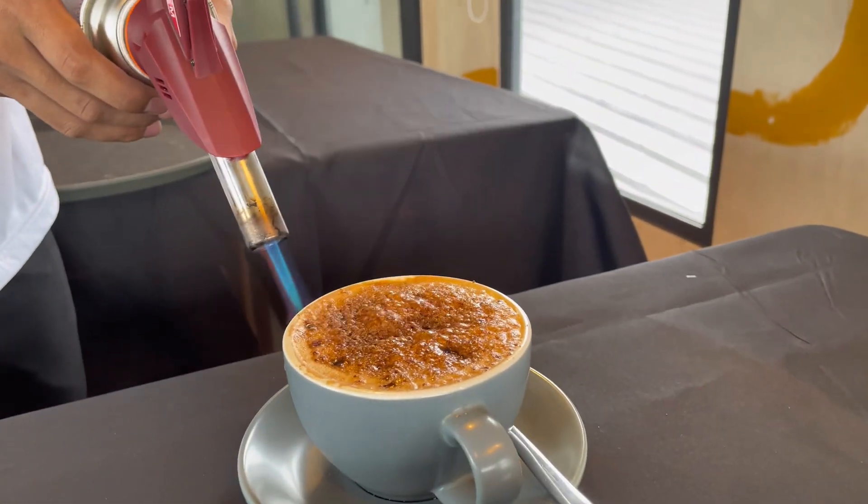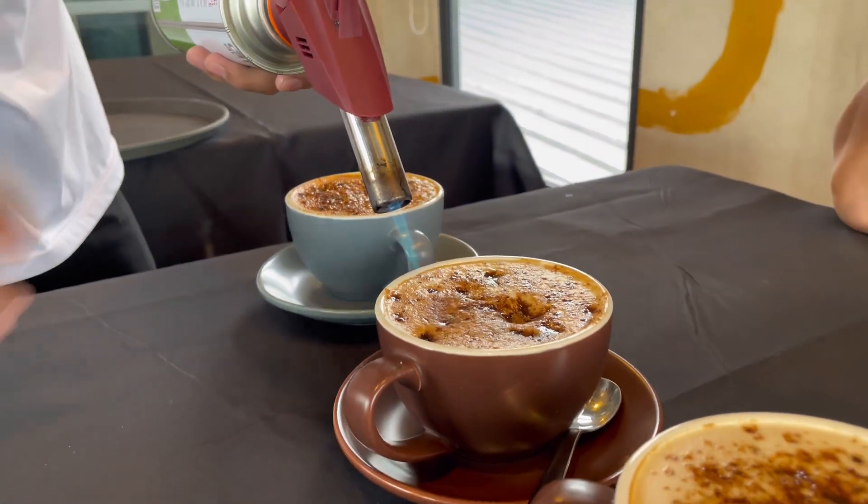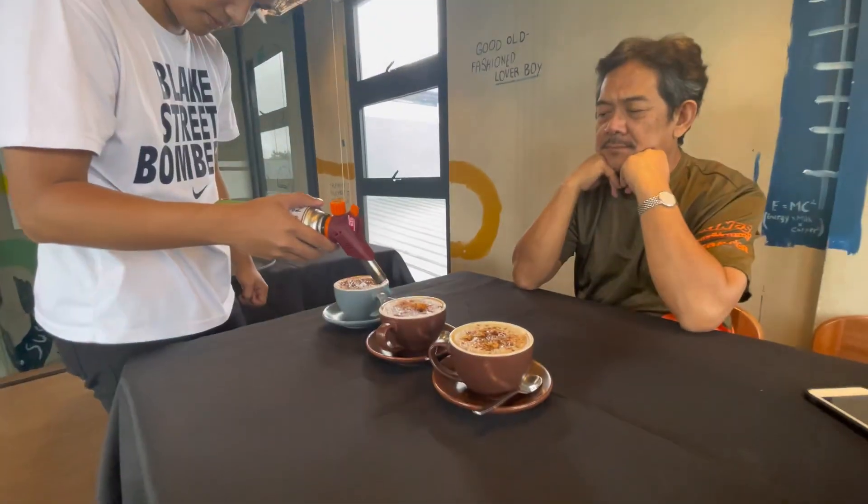Burnt sugar latte — nothing but burnt sugar latte. Hey guys, what's up! Welcome to Mini Garaje here at Lipa, trying out their burnt sugar latte coffee.